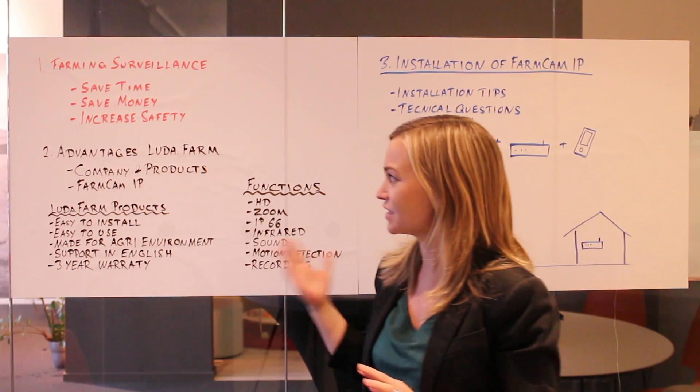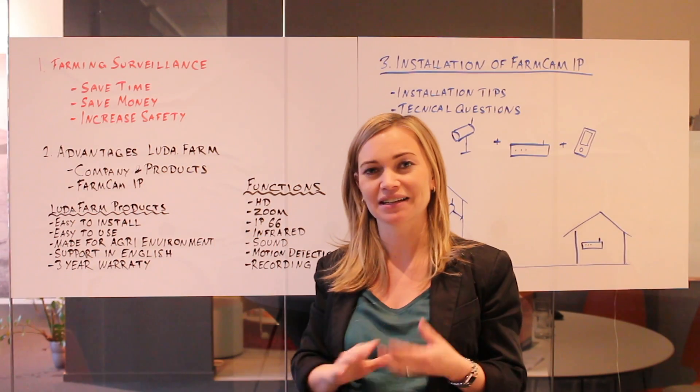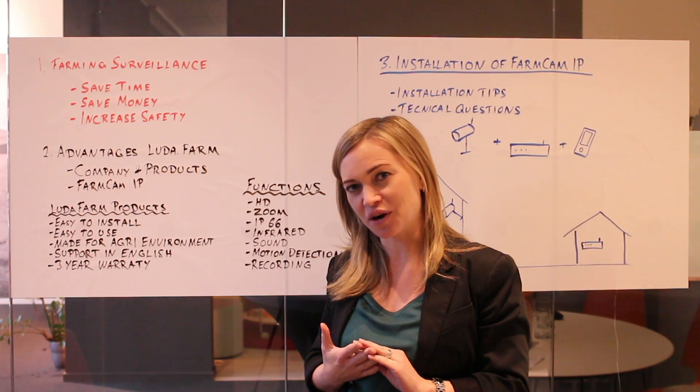Now we will talk about the characteristics of the Luda.farm system and in particular our FarmCAM IP, the latest camera system from Luda.farm.